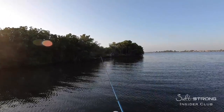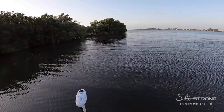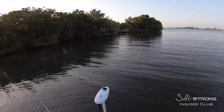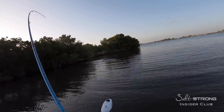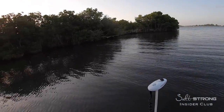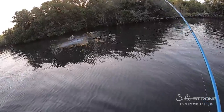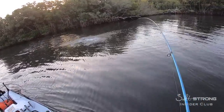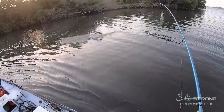So luckily I did have another Moonwalker and I was able to get redemption on another snook. It was a smaller snook, but it was good to actually get a fish landed after losing that big one. There's another one — redemption! A little smaller, but I'll take it. Still a nice sized one. And the Moonwalker.